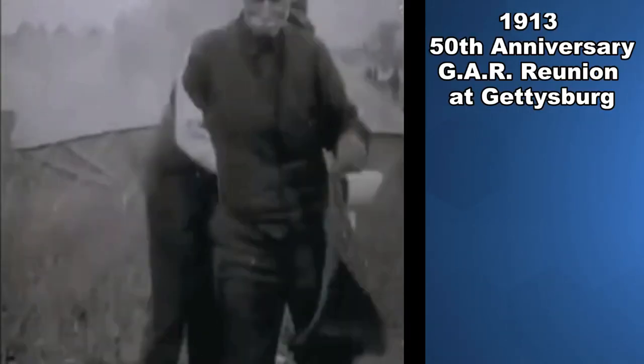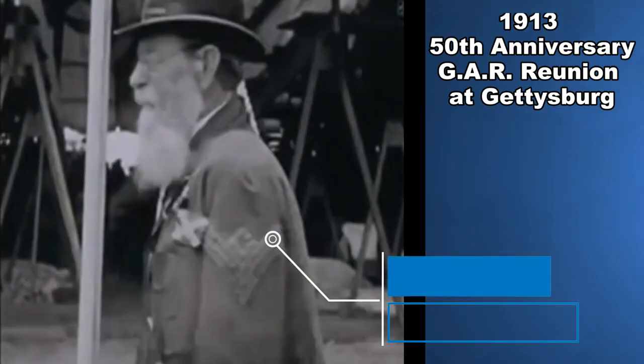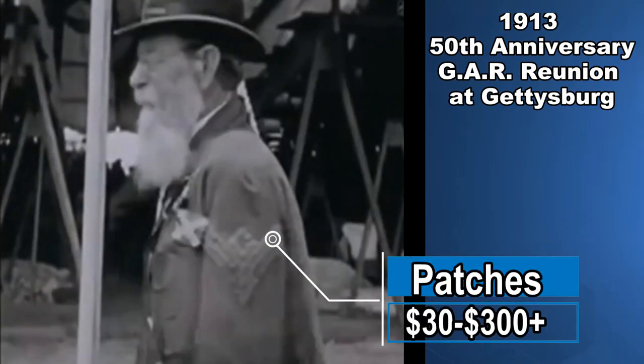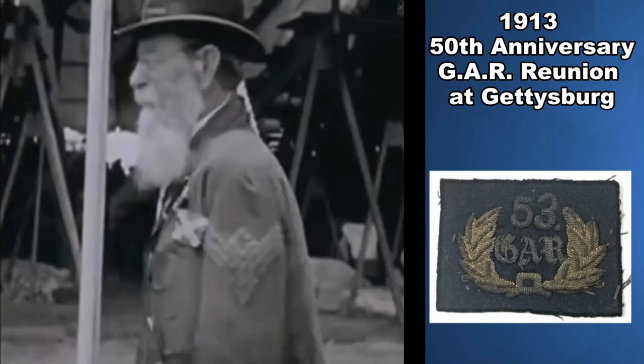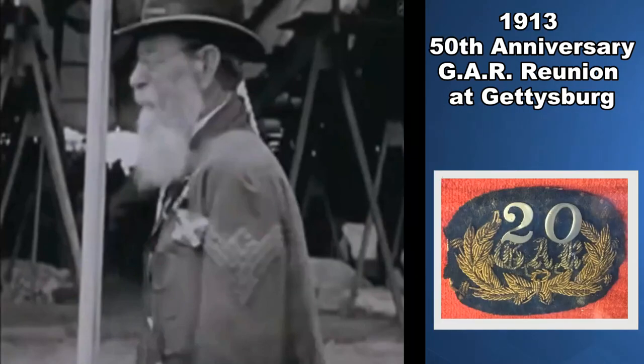Here's some footage from a 1913 reunion at Gettysburg. Patches from uniforms can be worth some money. I don't think I've ever seen one less than $30, and I've seen them all the way up into the $300 range. Many different types of patches can be found as well, like this example here. Many of the numbers on there are for posts — GAR posts — which would be like a local establishment, a local branch of the GAR.